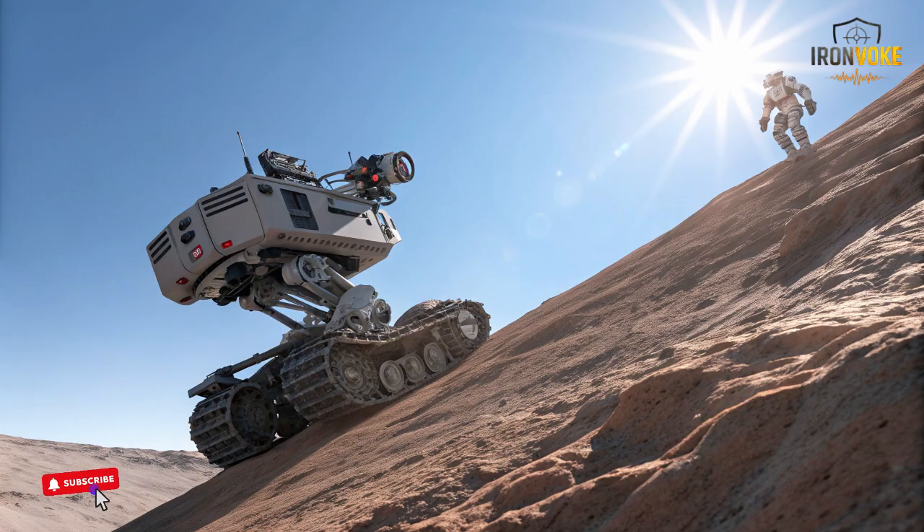The Rex MK2 clearly demonstrates the progress being made. Its intelligent navigation transforms it from a simple carrier into a reliable, smart, mission-ready asset.